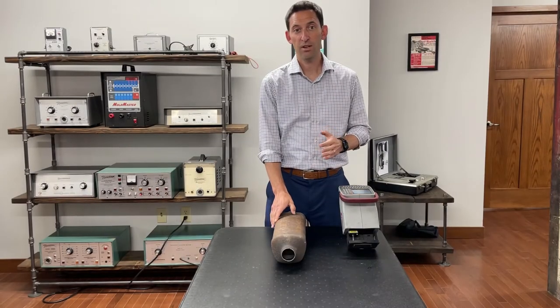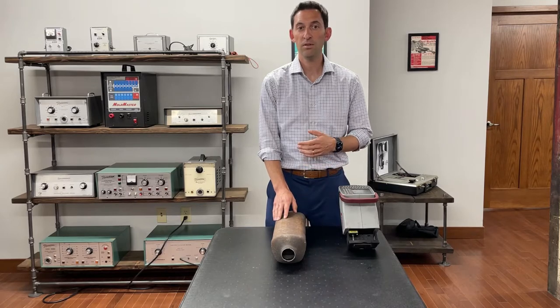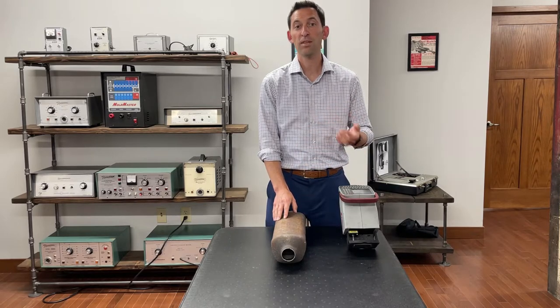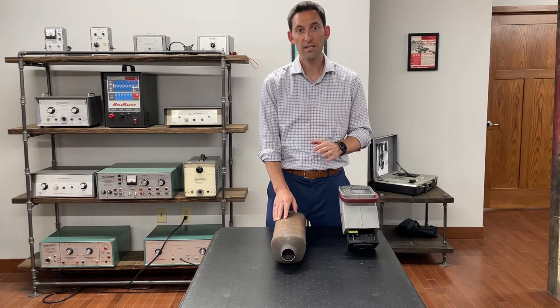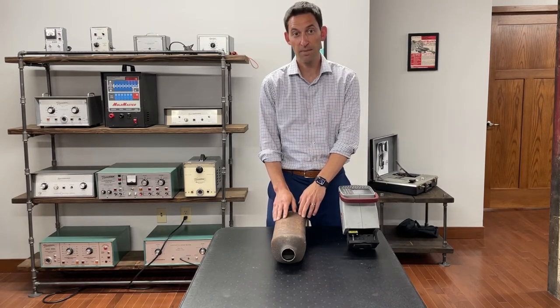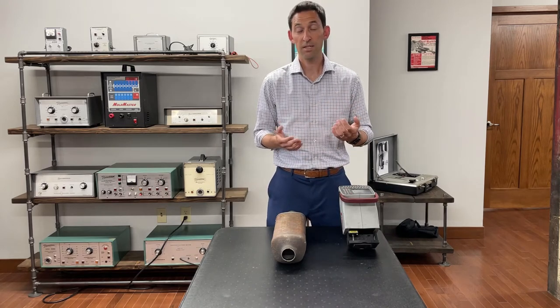If someone steals your catalytic converter, which happened over 52,000 times across the U.S. last year alone, you're looking at about $1,000 to $3,000 to replace it. These can be stolen in a matter of seconds, and due to rising costs of the precious metals that they're made of, this trend has only gotten worse. So how can you protect yourself?